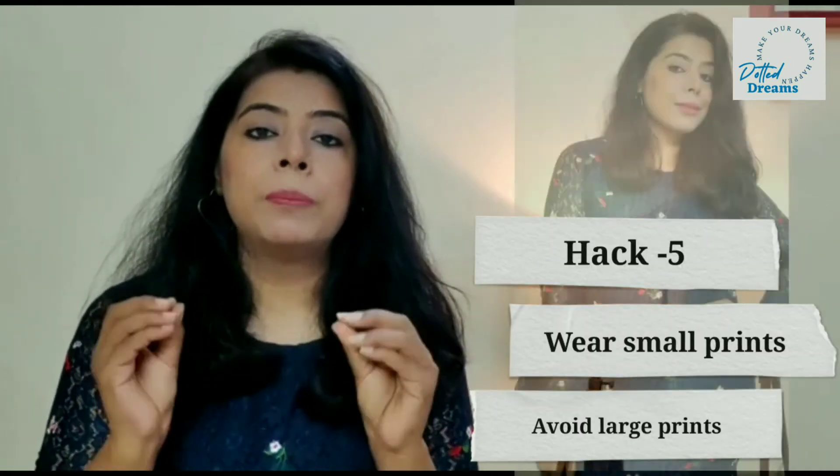Always go for small prints in your outfit. When you wear a small print outfit, it hides your tummy area. But if you wear big prints, especially in your belly area, your tummy will be highlighted a lot. So avoid big prints completely — instead choose small prints on your outfits and you will see that you are able to successfully hide your belly fat.